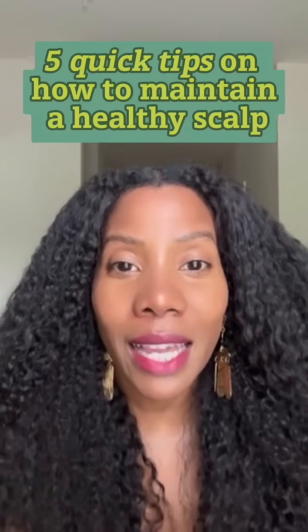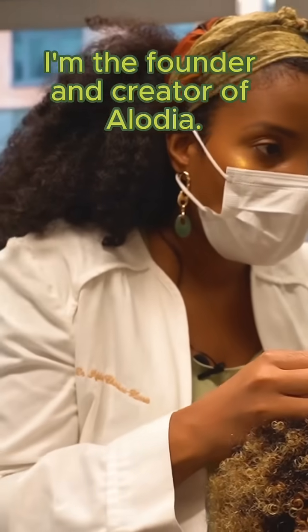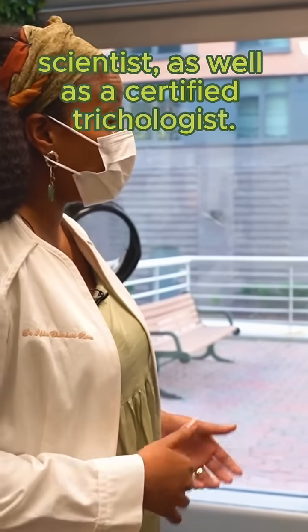Five quick tips on how to maintain a healthy scalp. My name is Dr. Isfahan. I'm the founder and creator of Alodia. I'm also a PhD scientist as well as a certified trichologist.